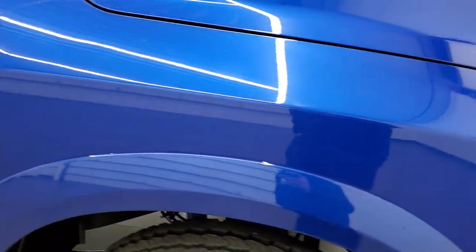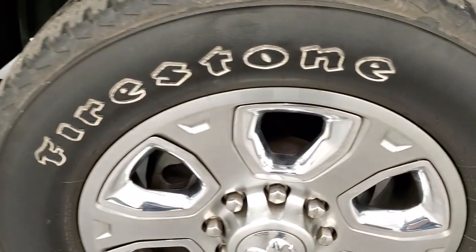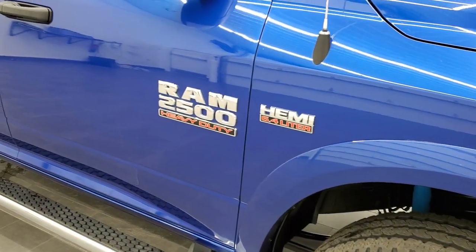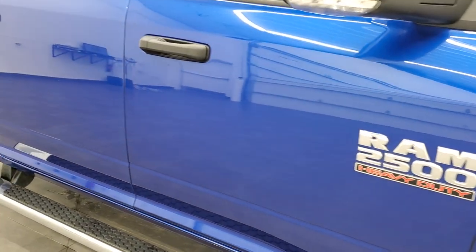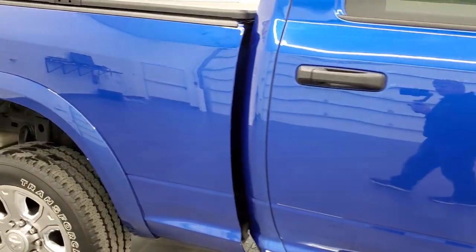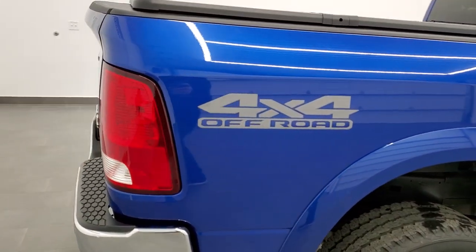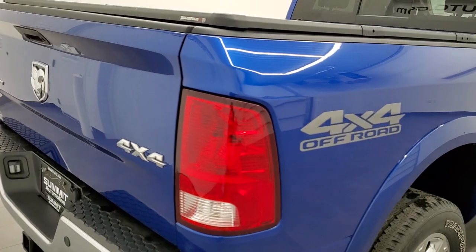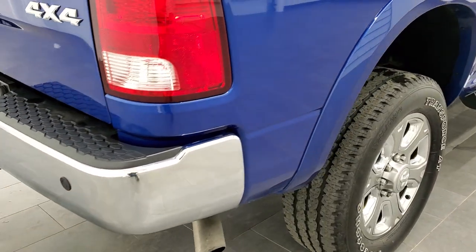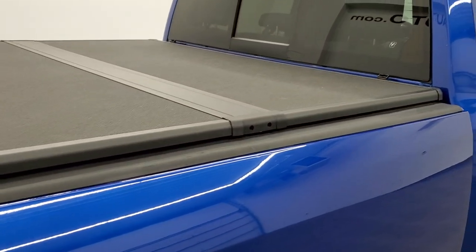The passenger side front fender is in nice condition, and the passenger side rim has no scuffs or scrapes. As you go down this side of the vehicle, take note of how clean the body is and how reflective and mirror-like that paint is. We take these HD videos so if you are far away or just cannot make the trip down but you're still interested in purchasing the vehicle, you can see the truck, hear the truck, and have confidence in the vehicle before you even get here so that there are no surprises, and you'll be all set to go.